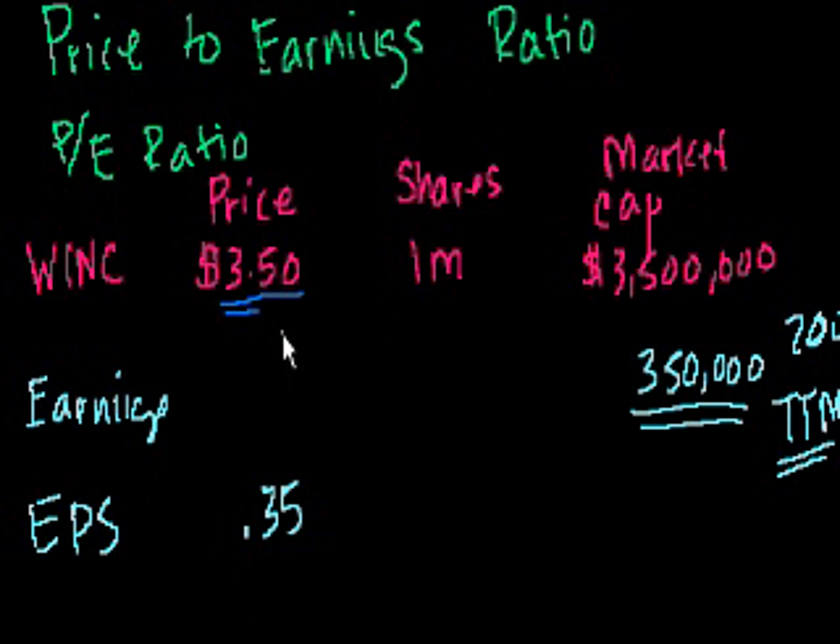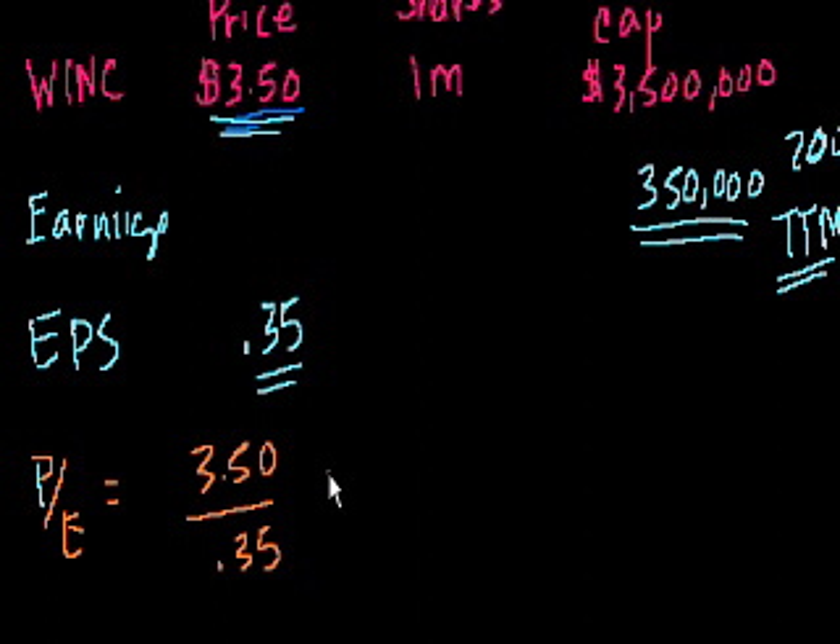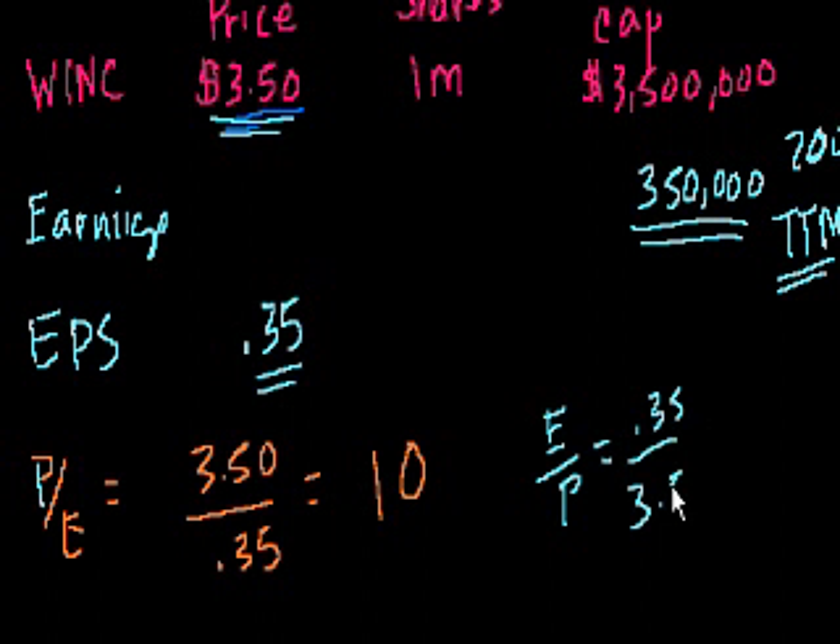To calculate the price-to-earnings ratio, you take the price of the stock and divide it by the earnings per share: $3.50 divided by $0.35 equals a P/E of 10. One useful way to think about it is to flip this into an earnings-to-price ratio — which nobody usually talks about, but it's useful. The earnings-to-price ratio is $0.35 divided by $3.50, which equals 10%, or one-tenth.